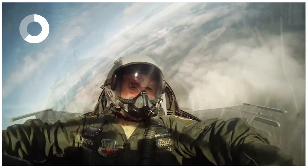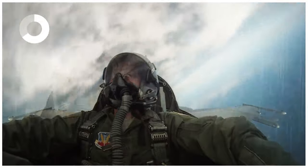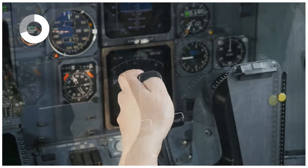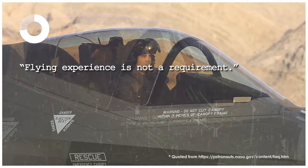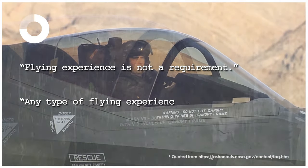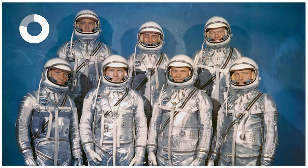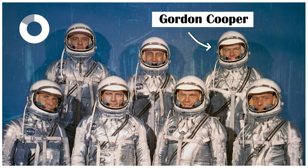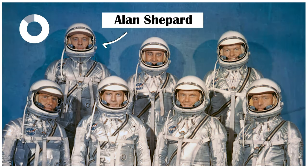Back then, you had to have piloting experience in order to even be considered for the program, because NASA's early spacecraft would require some sort of manual piloting. Seven lucky men made it into NASA's first astronaut group: Scott Carpenter, Gordon Cooper, John Glenn, Gus Grissom, Wally Schirra, Alan Shepard, and Deke Slayton.